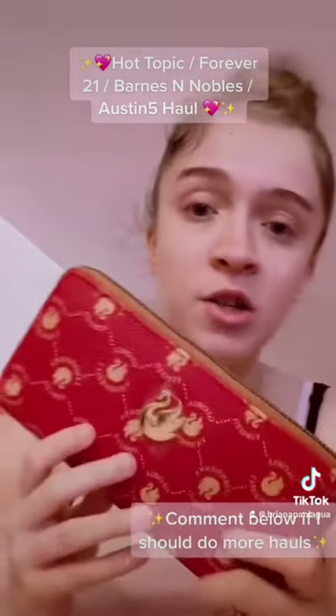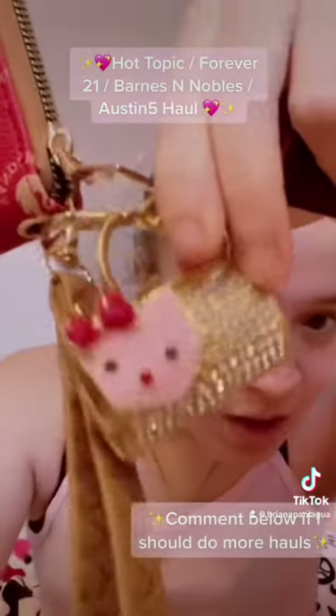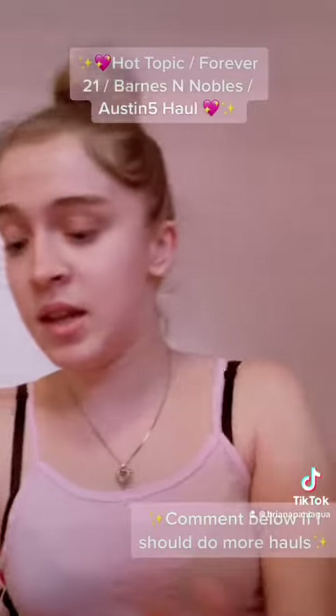I also got this purse from the Austin Five — it's like a little wallet. And I got this cute little Hello Kitty keychain thing; I thought it was really cute.